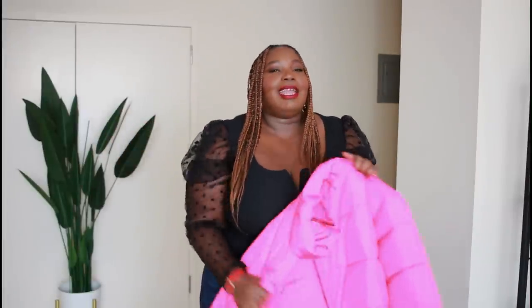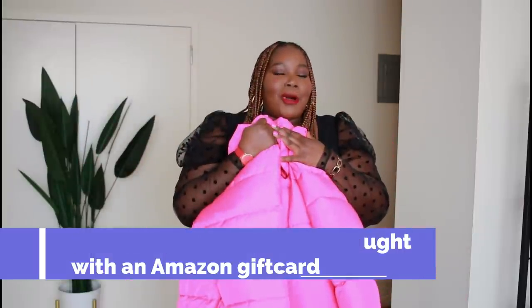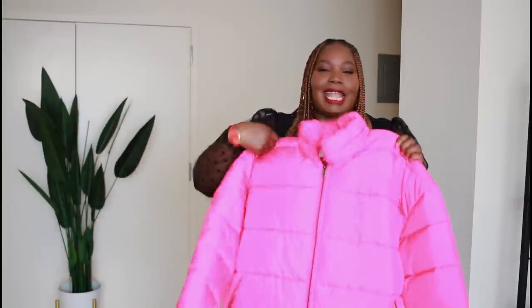Okay guys, get ready for this next piece from Amazon — it is this fantastic pink puffer jacket. It's so good y'all. I'm obsessed. I love that it has that high mock neck collar. I really love when my jackets zip and button all the way up to the neck — it makes me feel so chic and sophisticated. This one is from Amazon The Drop, which is my favorite in-house Amazon brand. I got it in a 3X, it fits so good, and it goes up to a 5X and comes in a bunch of other colors.